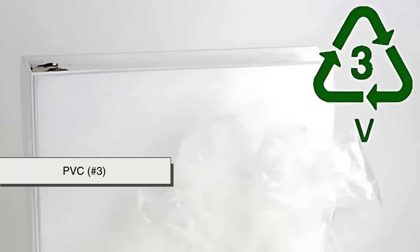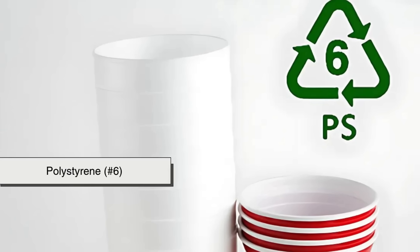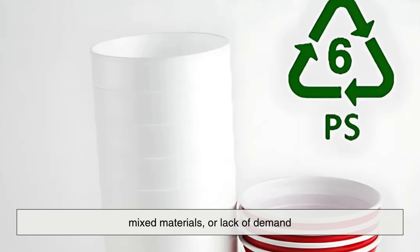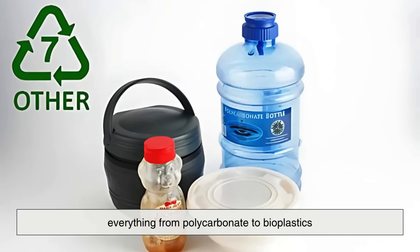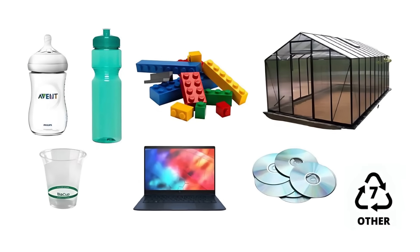Other types, like PVC (number 3), LDPE (number 4), and polystyrene (number 6), are more challenging to recycle due to contamination, mixed materials, or lack of demand. And then there's number 7, the other category, which includes everything from polycarbonate to bioplastics, many of which are not recyclable through conventional systems.